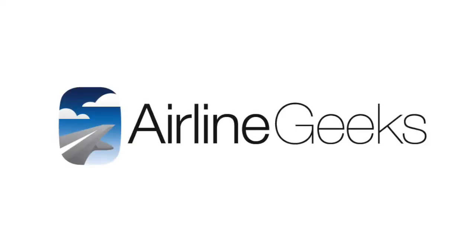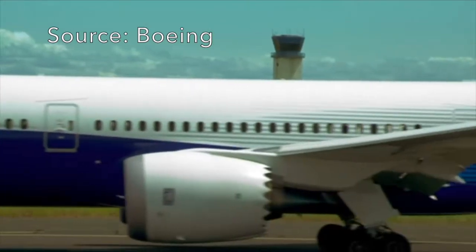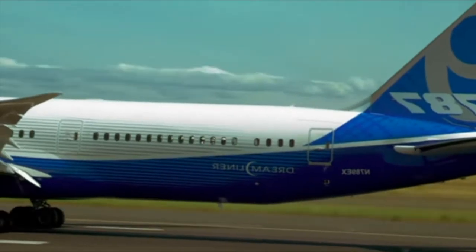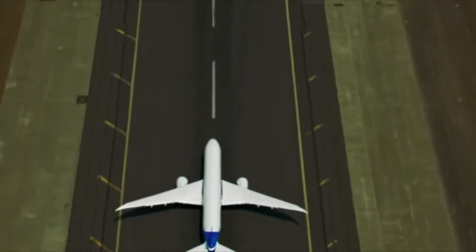As I mentioned in last week's video, fuel efficiency has become one of the most important factors in consideration by airlines looking for the next generation of airplanes. Arguably, at the top of this fuel efficiency pyramid is the Boeing 787 Dreamliner.